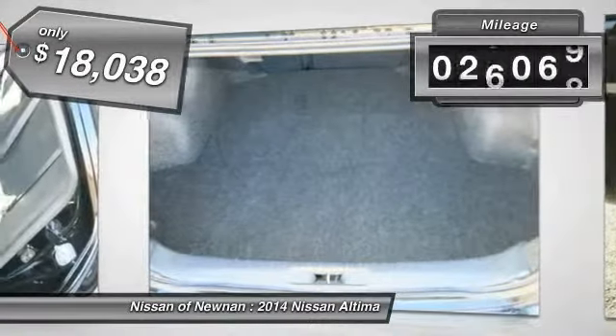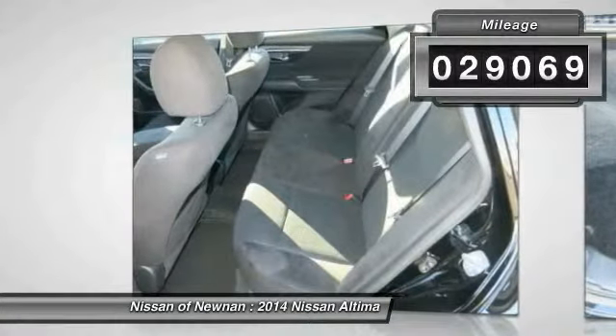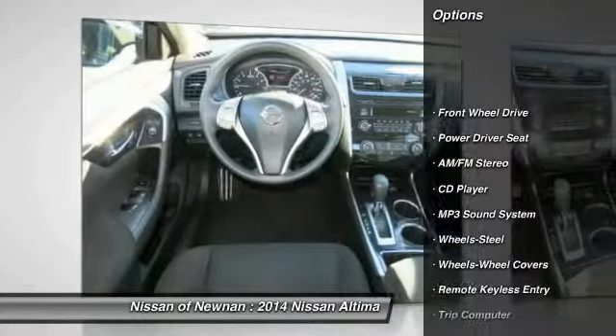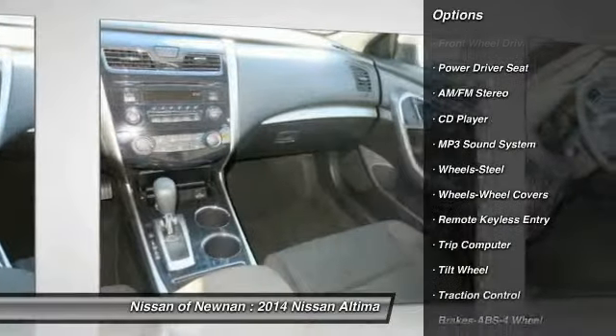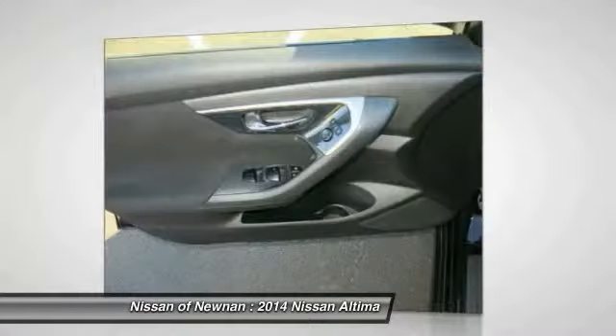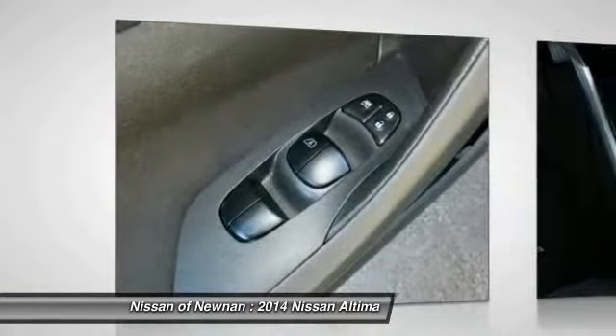This vehicle has less than 30,000 miles. Here are some of this vehicle's great options: anti-lock braking system, traction control, air conditioning front, power steering, cruise control, FWD, AM/FM stereo radio, rear defrost, power door locks, and trip computer.